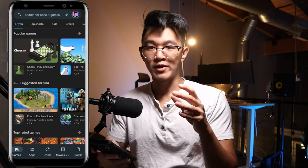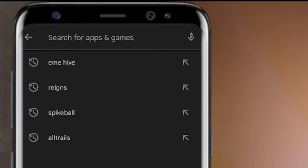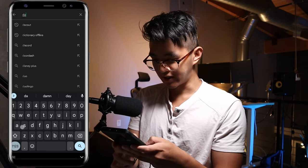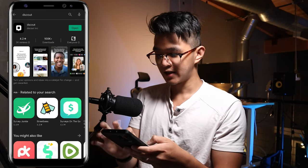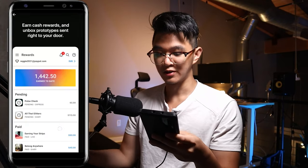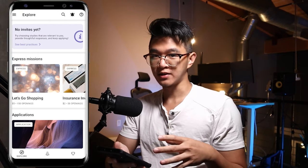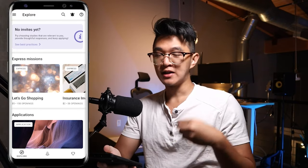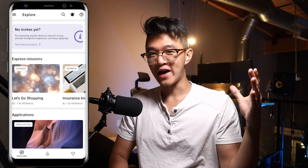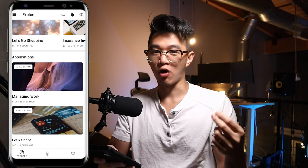We're in the app store — search up dScout and this is going to be the app you want to download. Go ahead and download it. When you first get into the app, it's going to have you set up your account for the very first time — sign in, attach your email, and answer a bunch of demographic questions about who you are. That shouldn't be too hard. Complete that, and after you finish, you'll be able to see all these missions you can accomplish for cold hard cash inside your PayPal account.